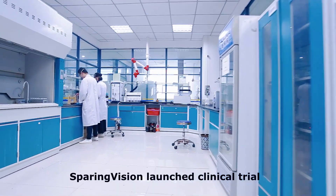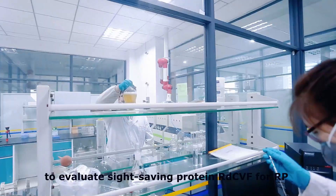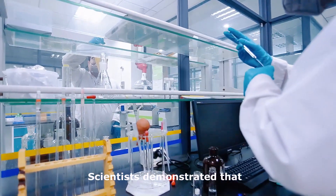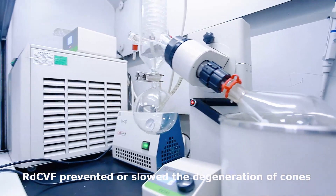Sparing Vision launched a clinical trial to evaluate a sight-saving protein, RDCVF, for RP. Scientists demonstrated that RDCVF prevented or slowed the degeneration of cones.